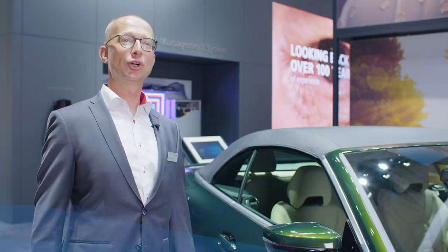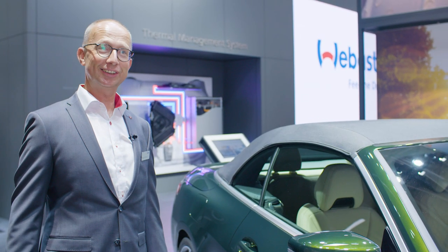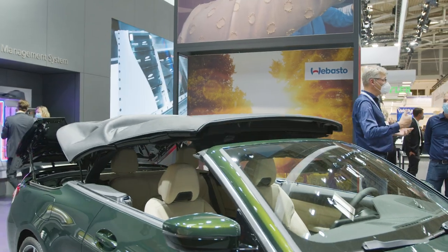At this year's IIA, Webasto has shown a lot of new roof systems. My personal highlight is the BMW 4 Series convertible that we've seen here.